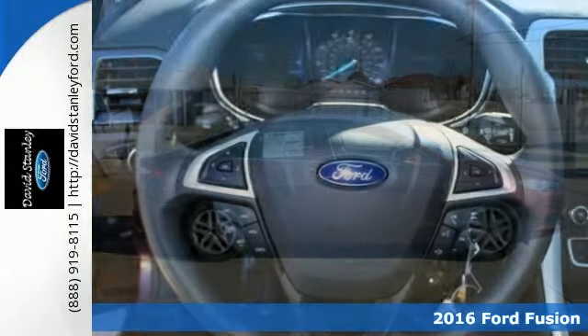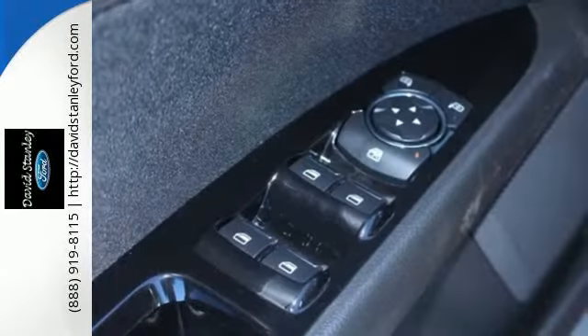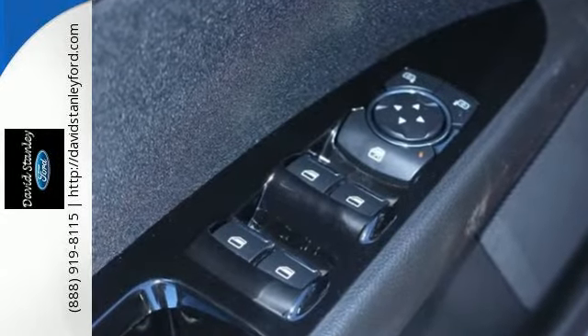It's a 2016 Ford Fusion. With outstanding fuel economy, distinctive styling, and a wide array of tech features, this Fusion is the perfect choice for a mid-sized sedan.